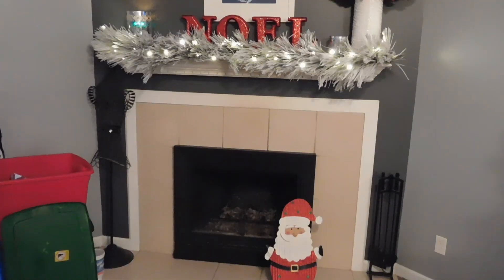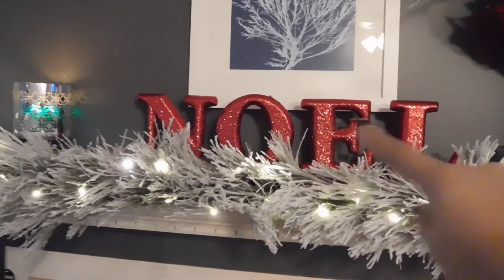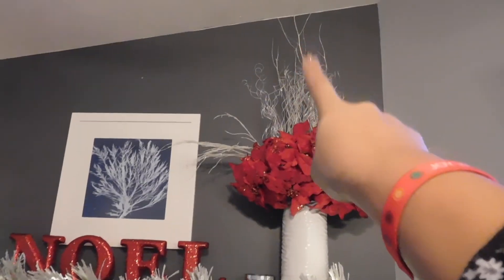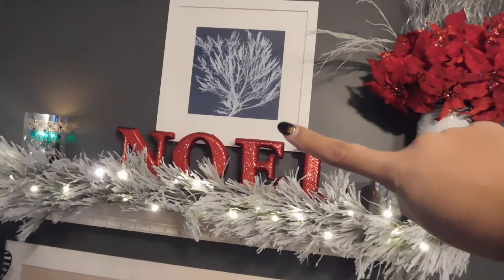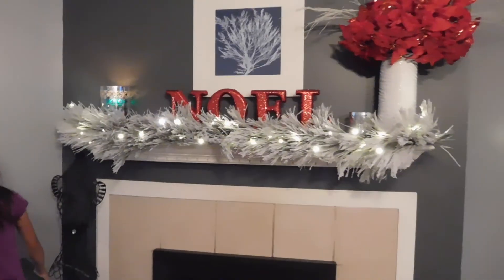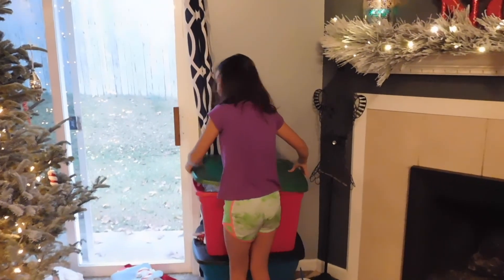Okay, now I'm heading home. Alright you guys, this is what the garland looks like. I also got this Noel sign at Walmart, and then this flower arrangement I made a few years ago, and these little tall twigs that are typically in this vase. This picture here is going to get switched out — I'm going to Home Goods tomorrow after work to see if I can find a Christmasy picture, and then the mantle should be done. We also have our Christmas tree going here.